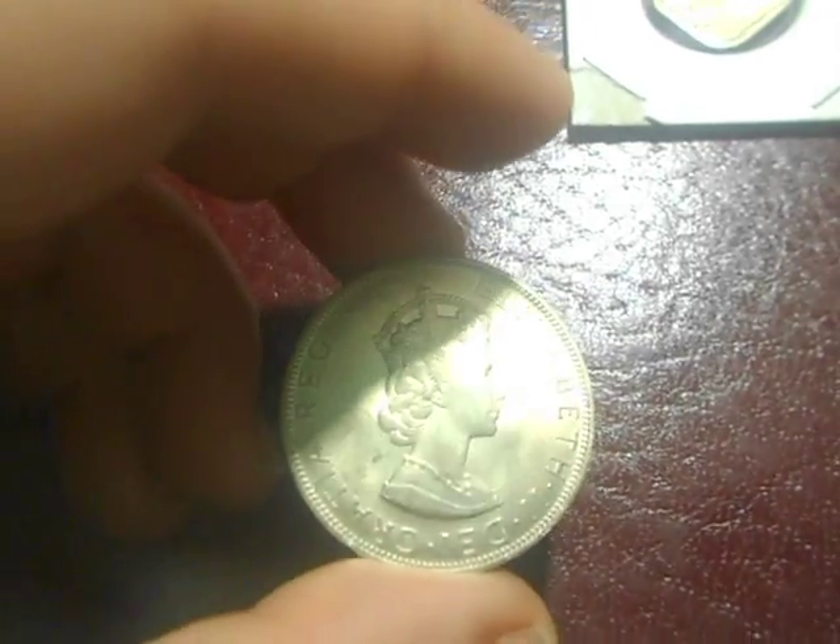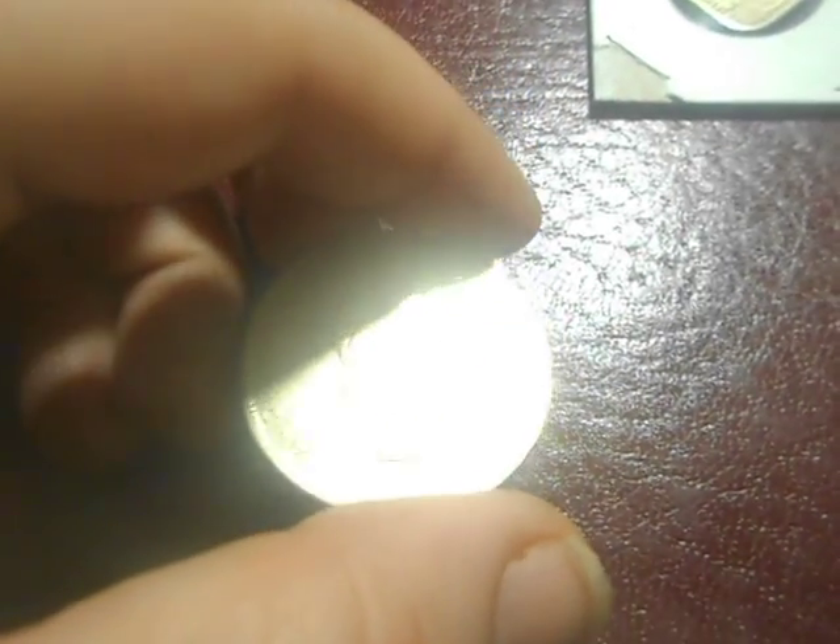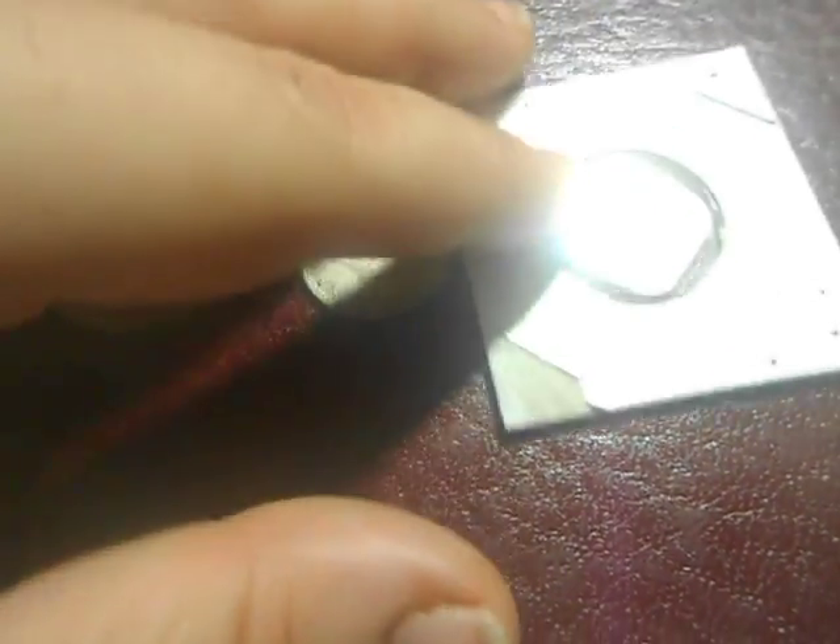I got all these coins off of Listia. Oh yeah, I almost forgot —